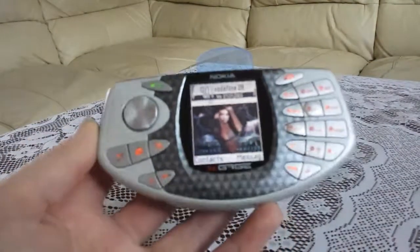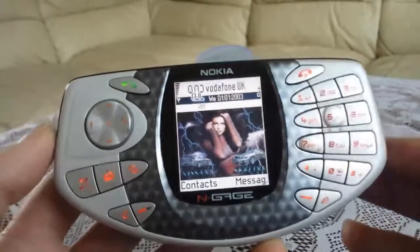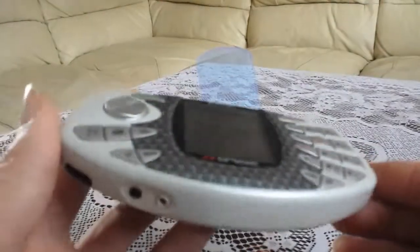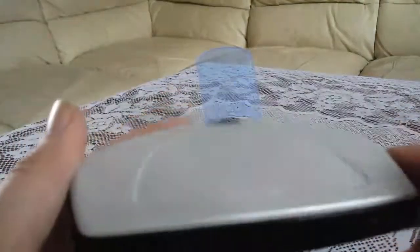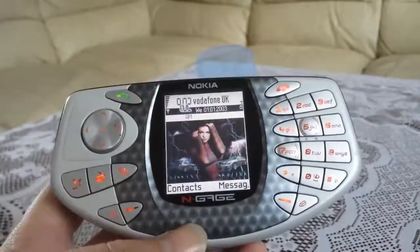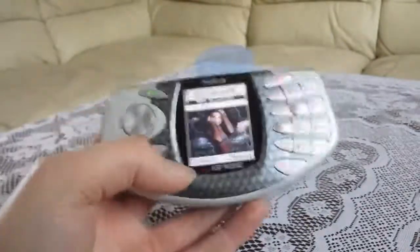There you have it — the Nokia N-Gage. Have a nice little look at it. It's a nice phone. Thank you for watching and I will see you soon, bye.